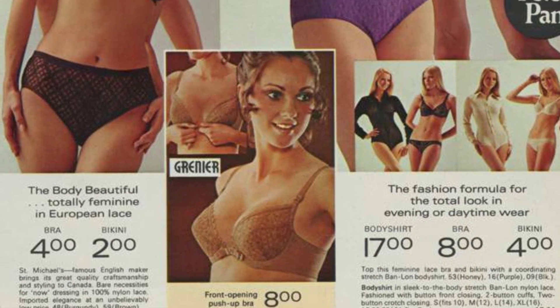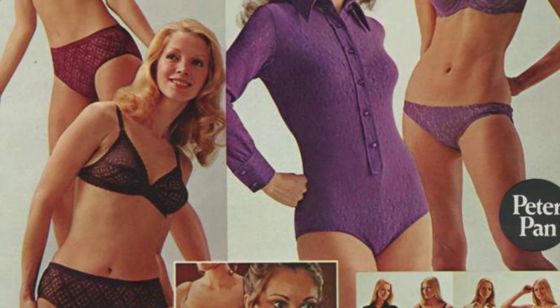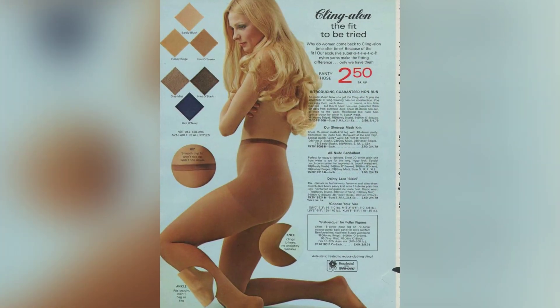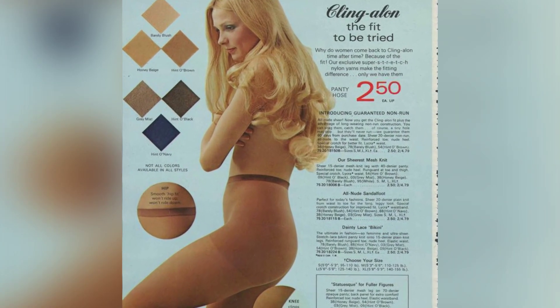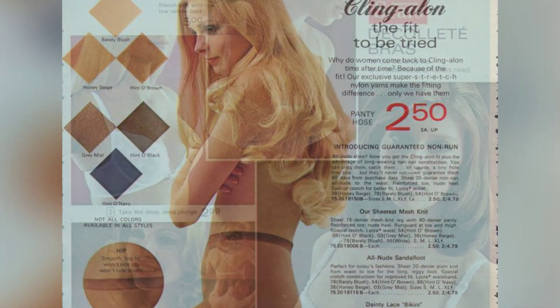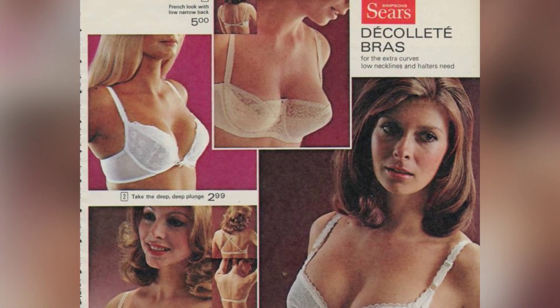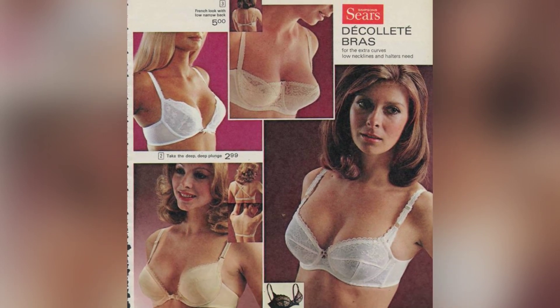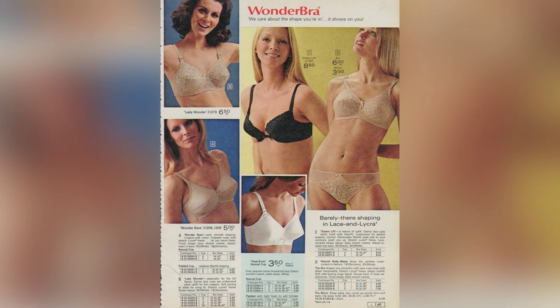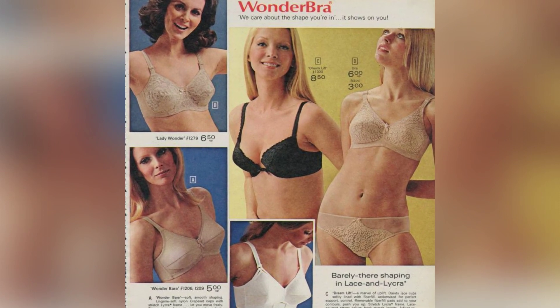The most exciting part is still ahead, so let's immerse ourselves in the images and reminisce about that era. Let's take a closer look at the fashion trends, the vibrant colors, and the bold choices that define the 1972 Women's Fashion Catalog. As we journey through these photographs, we'll gain a deeper understanding of the historical context of that time and savor the nostalgia of a bygone era.